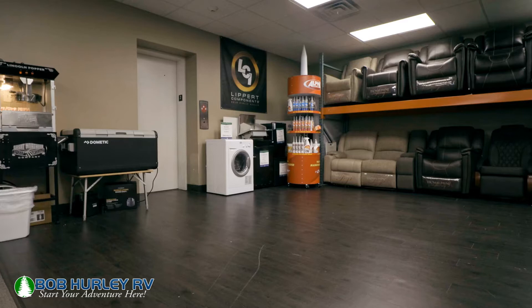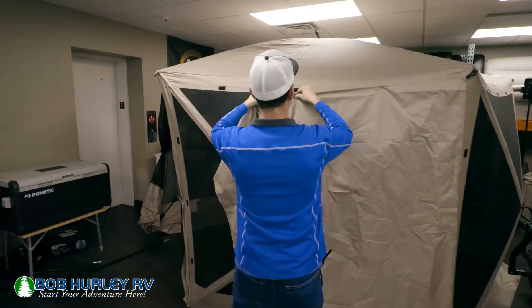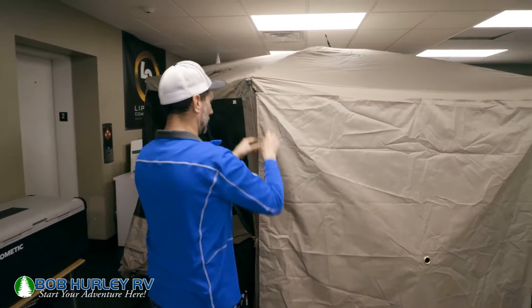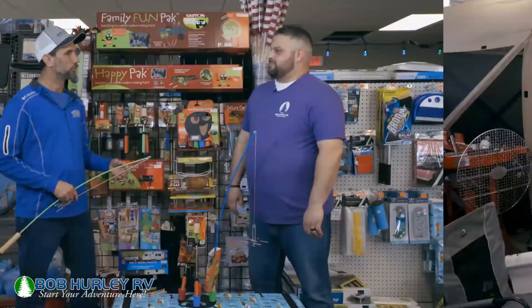One thing we struggled with out at the lake under the sun was the kids baking with no shade. I have something that can help — we have the Gazelle gazebo that we can put up in about 45 seconds. It comes in a smaller bag so you can transport it easily. It has wind panels you can throw up on it, and everything compacts down into that bag. It gives you the shade you're looking for plus a little bit of wind block if you need it.